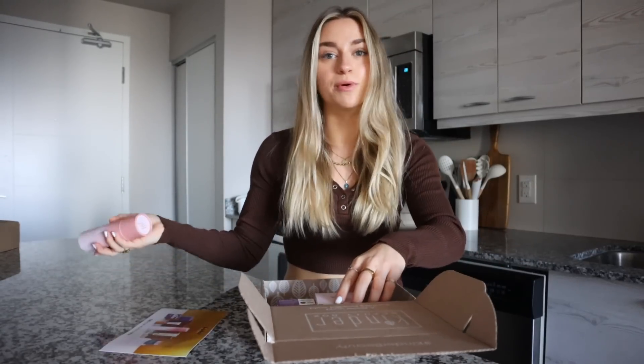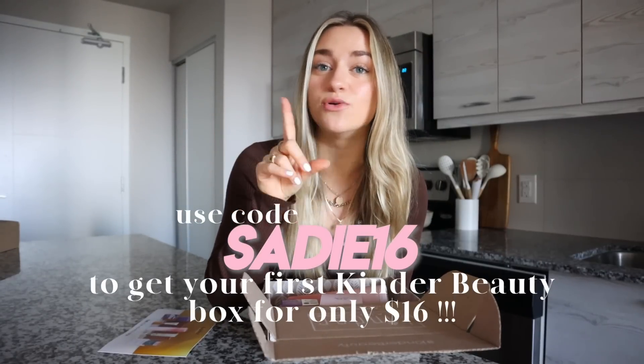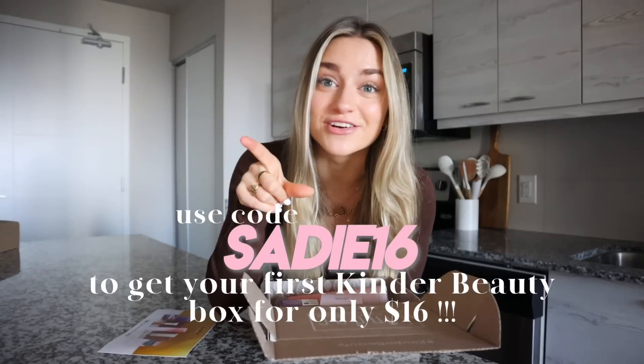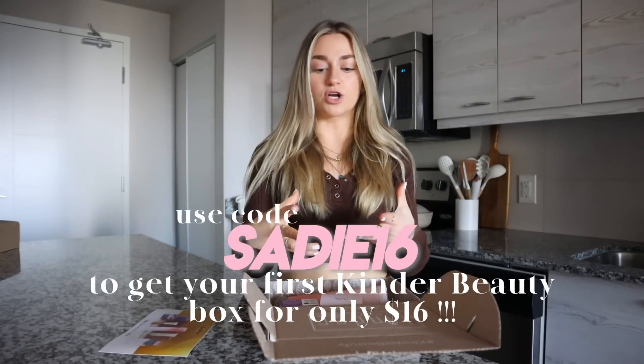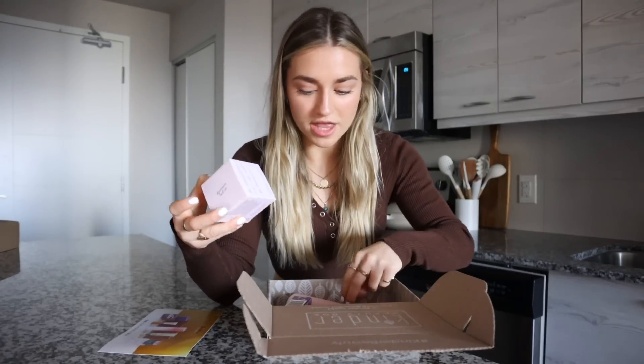They're also vegan, and they're a beauty subscription box — so accessories, hair care, skin care, anything like that. They send you a monthly box with popular products. This is the October box that I got. Click the link down below to set up your monthly subscription, and if you use my code sadie16, you can get your first Kinder Beauty box for 16 US dollars.